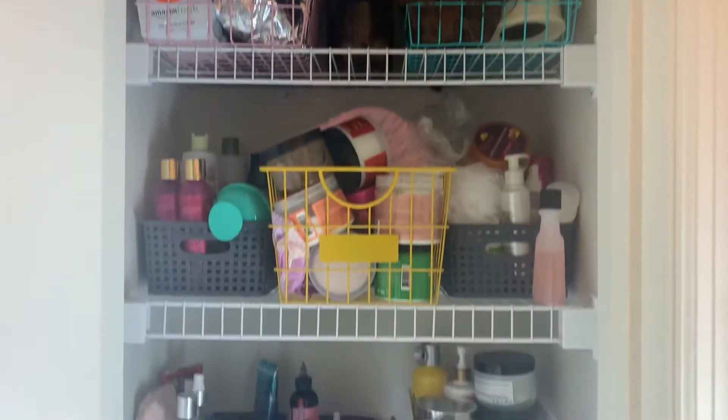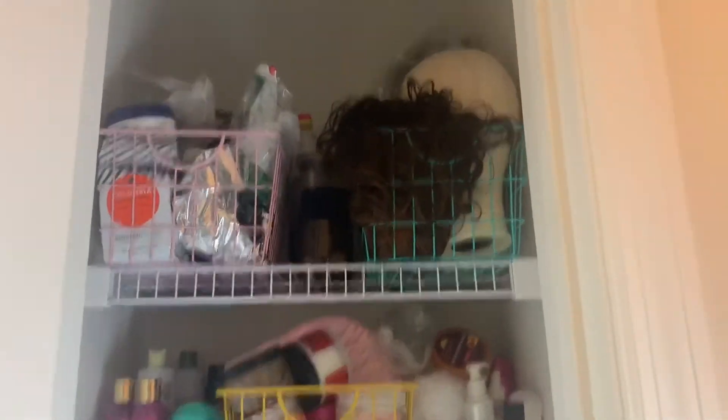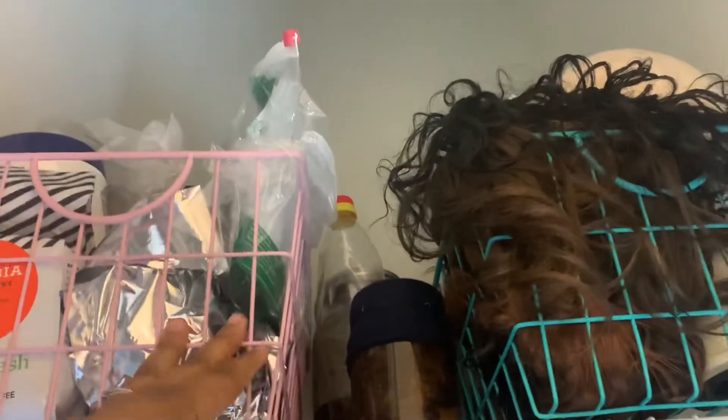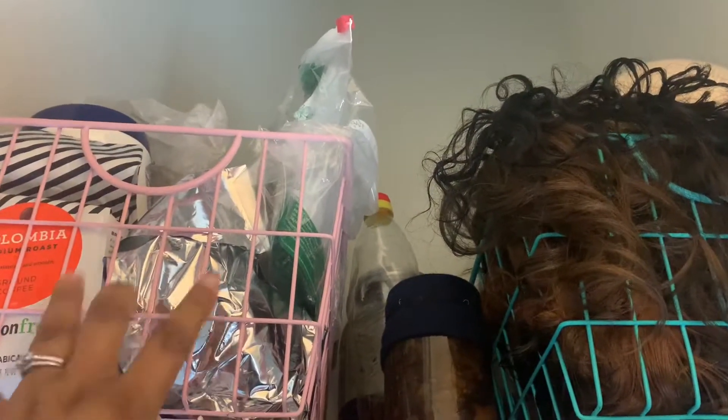Okay guys, welcome to my hair closet. I took over the entire closet. So let's take a surveillance. Up here I have all of my Ayurvedic herbs, butters, powders, oils — all that stuff.